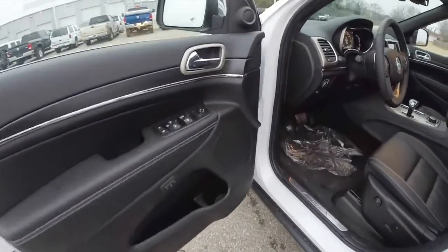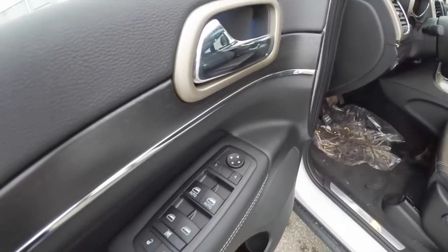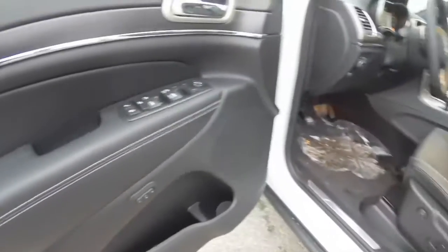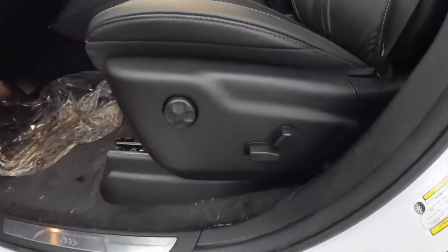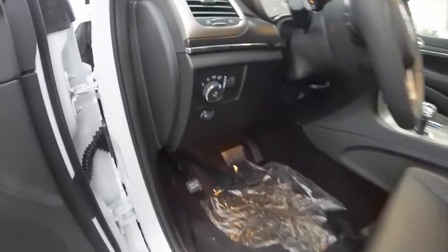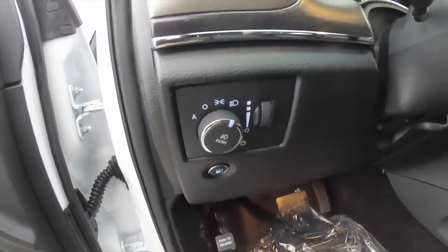Inside we have power heated mirrors with auto dim feature, power windows and door locks, plus two driver memory settings. There is an eight way power driver and passenger seat with four way adjustable lumbar support. The vehicle is also equipped with automatic headlamps and fog lamps.